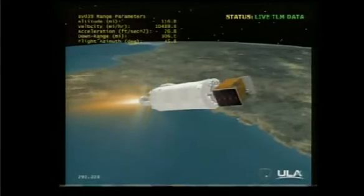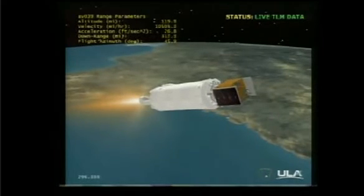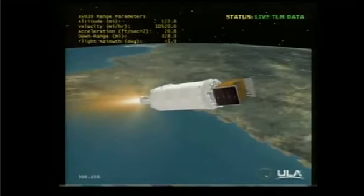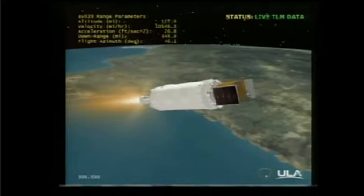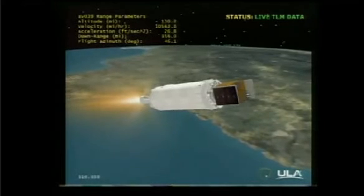Centaur has been commanded to oxidizer-rich condition for the early portion of this 12-minute 45-second burn. Centaur steering is enabled. LH2 tank pressures and LOX tank pressures are looking good and have vented down as expected.